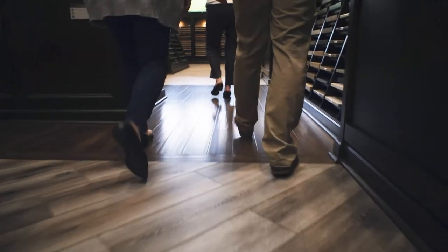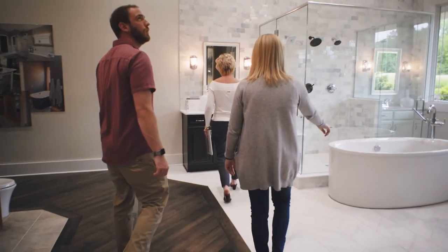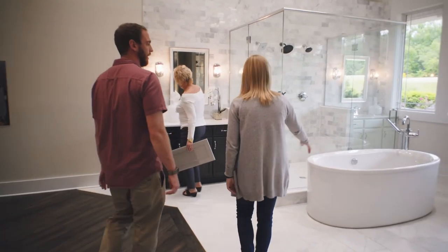Typically the meeting lasts two to three hours. As you walk through the design studio, select the finishes you like best within the level you chose during your price quote.